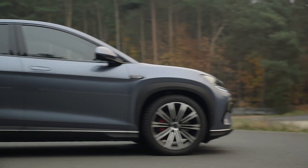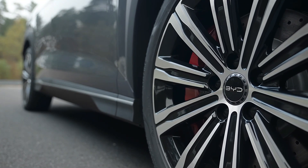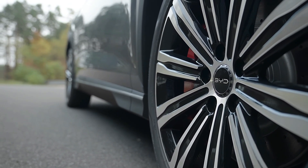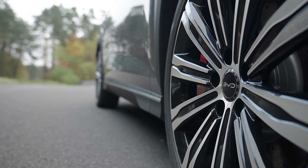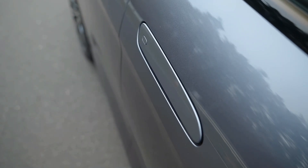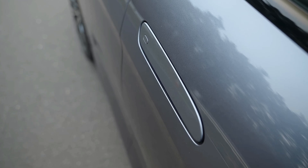The profile of the BYD Sea Lion exudes style, featuring a coupe-like roofline that slopes smoothly towards the rear. The SUV maintains a sporty stance with high ground clearance and large 20-inch alloy wheels. It also features subtle, thin body cladding around the wheel arches, highlighted with chrome inserts. Additionally, the Sea Lion is equipped with body-colored ORVMs and flush-type door handles, further enhancing its sleek and modern look.